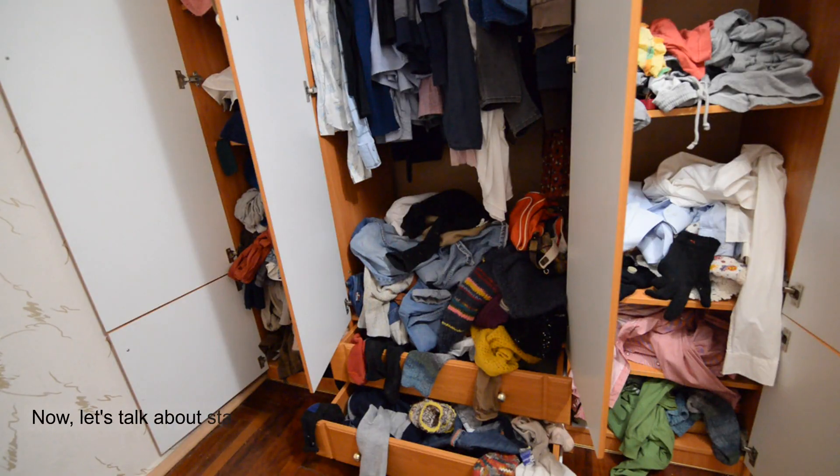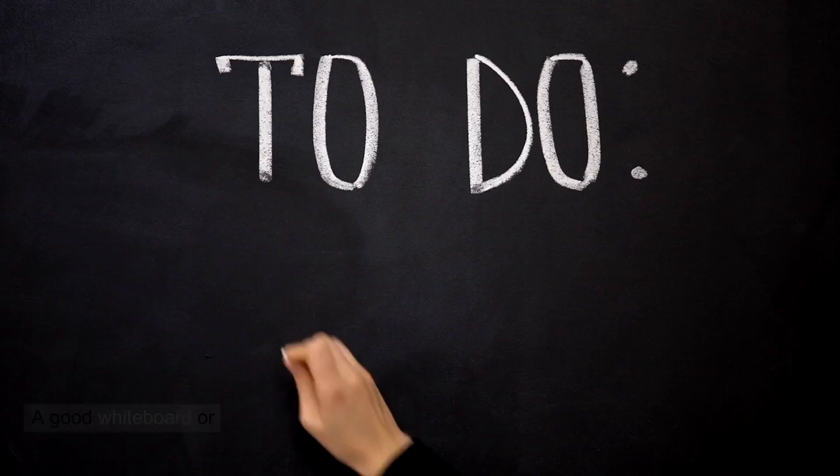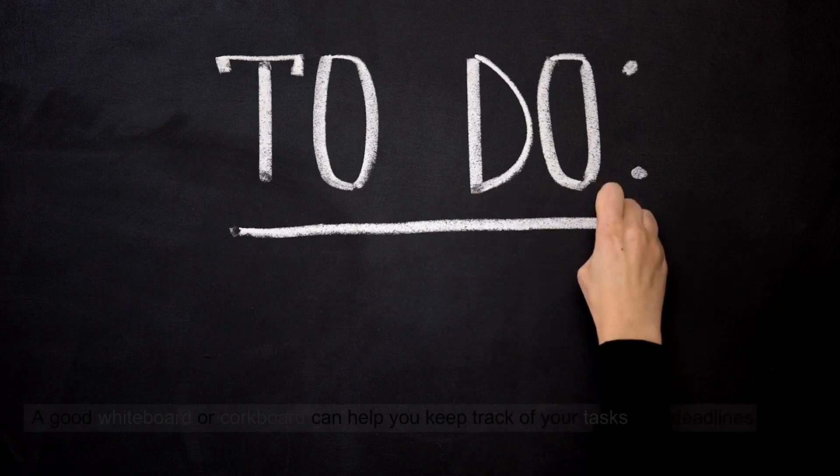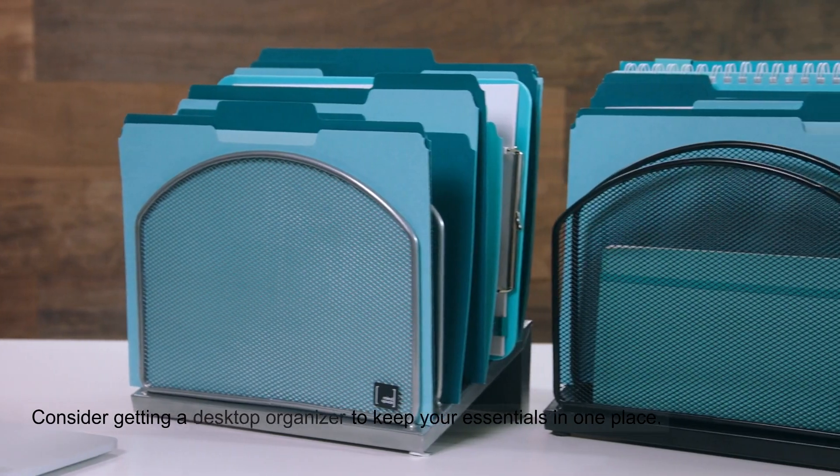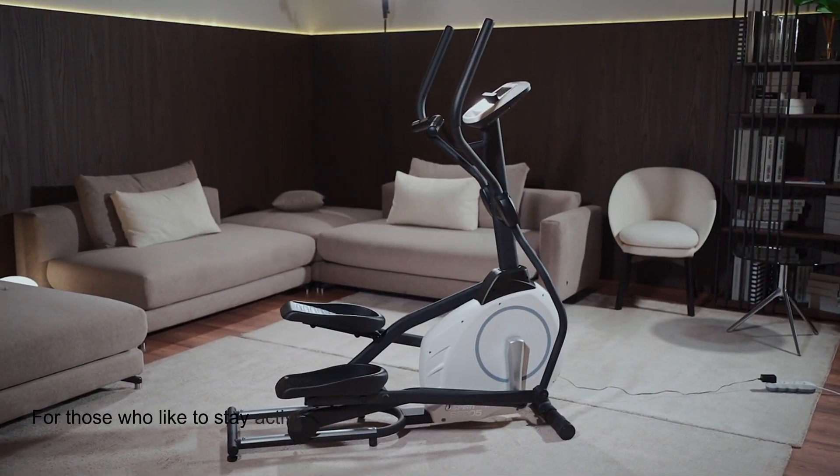Now, let's talk about staying organized. A good whiteboard or corkboard can help you keep track of your tasks and deadlines. Consider getting a desktop organizer to keep your essentials in one place.